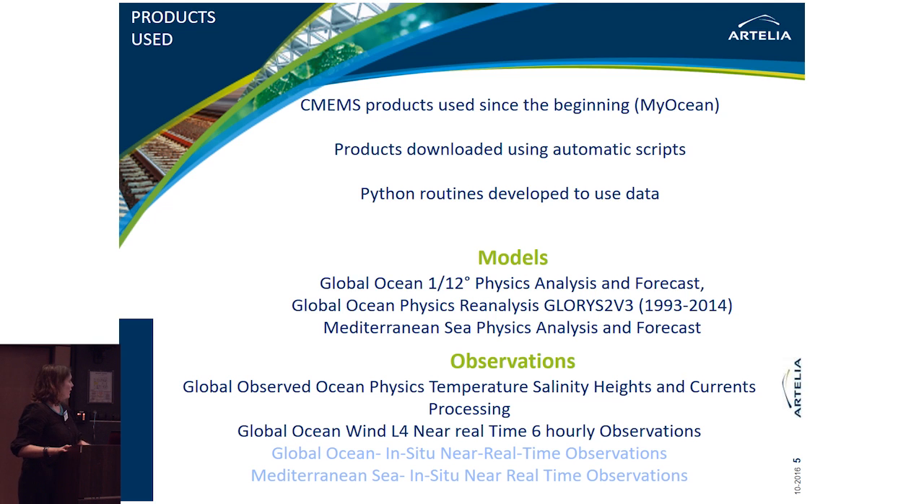To be more concrete, here are the products we are using. We use model products such as the Global Ocean 1/12° Physics Analysis and Forecast, which is the product we use most of the time. We also use the reanalysis GLORYS2v3 and the Mediterranean Sea Physics Analysis and Forecast, as well as observations including Global Ocean Wind and Global Ocean Physics Temperature, Salinity, Height and Current products. We are also looking at near real-time observation products, though that is new.